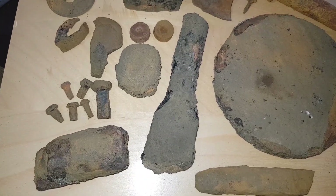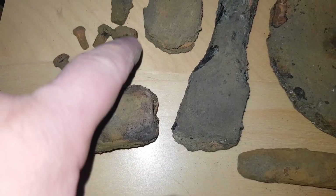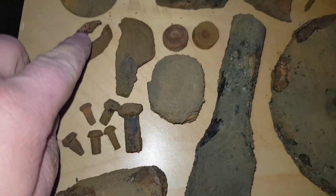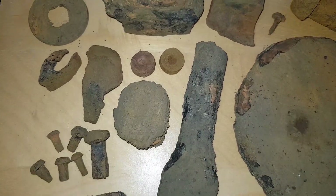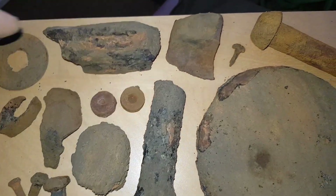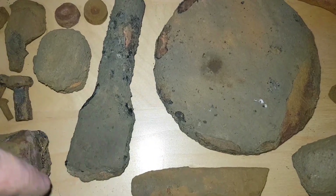These are the finds from the day. We've got ingots, small mushroom nails and bolts, two bits of shrapnel, another ingot, some nuts, a washer, an unknown piece of metal, another ingot, and this tool.